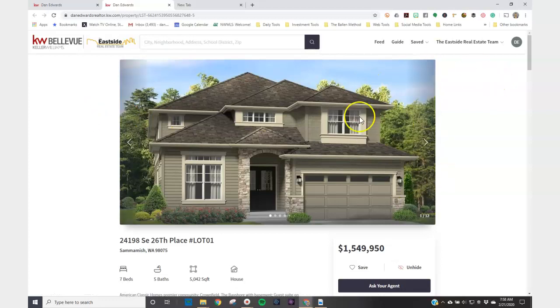You can do this online at danedwardsrealtor.com, or you can download my app — look in the details below. Take care!